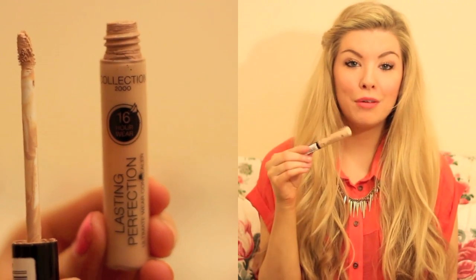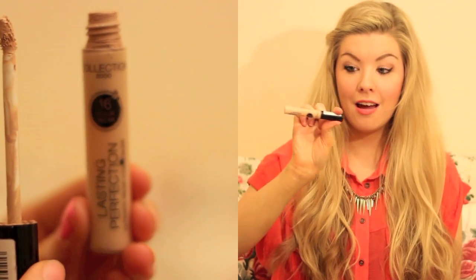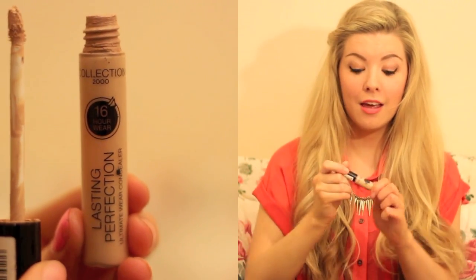A concealer I've used for ages and got through loads and loads of is the Collection 2000 Lasting Performance Ultimate Wear Concealer, which is absolutely amazing. It's a really good drugstore concealer and it's a lot of people's favourites. I really do like it — it's got a doe-foot applicator. Mine's dirty because I've had it for so long. All of these products have been in my makeup bag for the last two or three months so they're not sparkly and new, but I really like it. I kind of alternate between these two concealers, whatever I feel like on the day. This one is a bit more heavy coverage, so it's just how you're feeling and what your skin's looking like really.